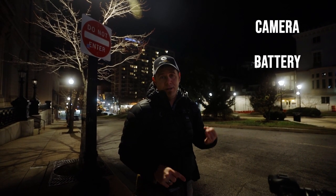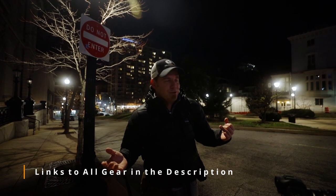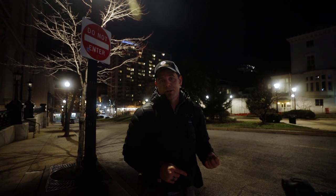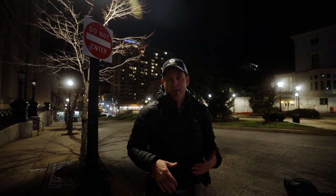Camera, battery, a memory card, a lens, and a tripod. Now, I know there are people out there saying why did you mention a battery and a memory card? Because make sure you have at least one extra charged battery with you, and make sure you have space on your memory card. You do not want to be out here at night in the dark fumbling around with your gear.